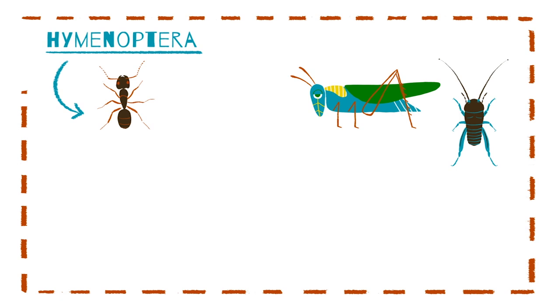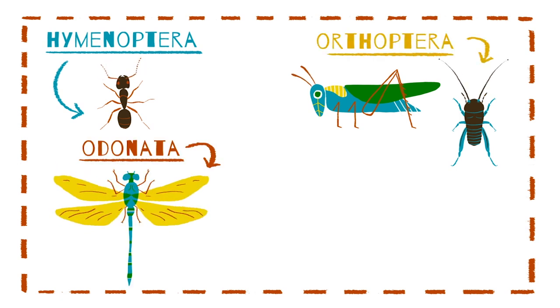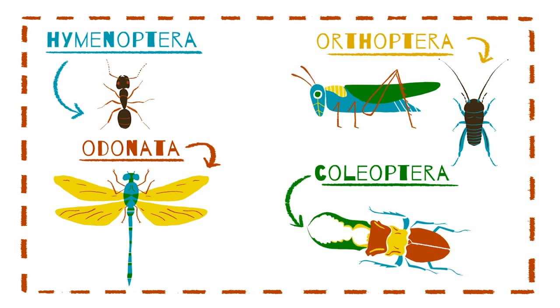You can find this mouthpart on ants from the Hymenoptera order, grasshoppers and crickets of the Orthoptera order, dragonflies of the Odonata order, and beetles of the Coleoptera order.